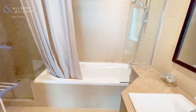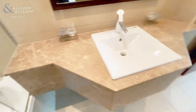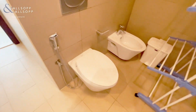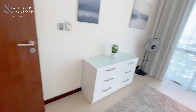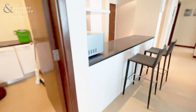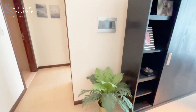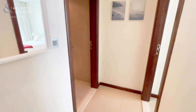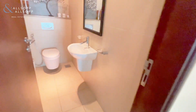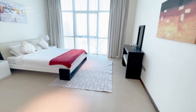Each bathroom comes with a bath and shower. Everything you can manage from here, which is fantastic — air conditioning, lighting. We pass the guest bathroom and enter into the master.